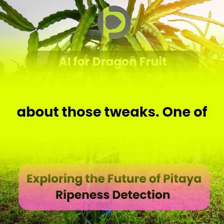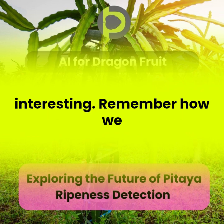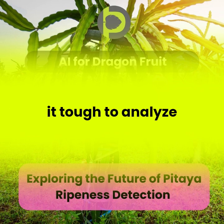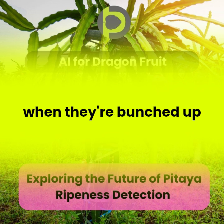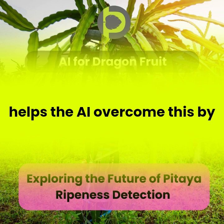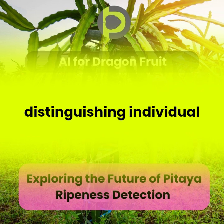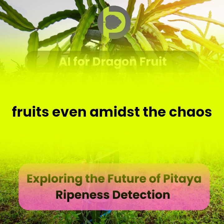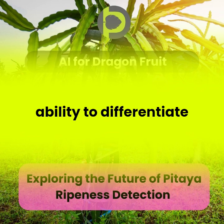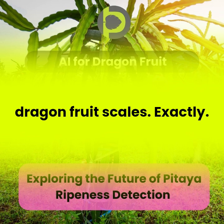One of the key techniques they used is called Speppelin. Remember how pitaya grows in clusters? That makes it tough to analyze individual fruits, especially when they're bunched up together. Speppelin helps the AI overcome this by distinguishing individual fruits even amidst the chaos of a crowded branch — giving the AI the ability to differentiate between a single fruit and just a jumble of dragon fruit scales.